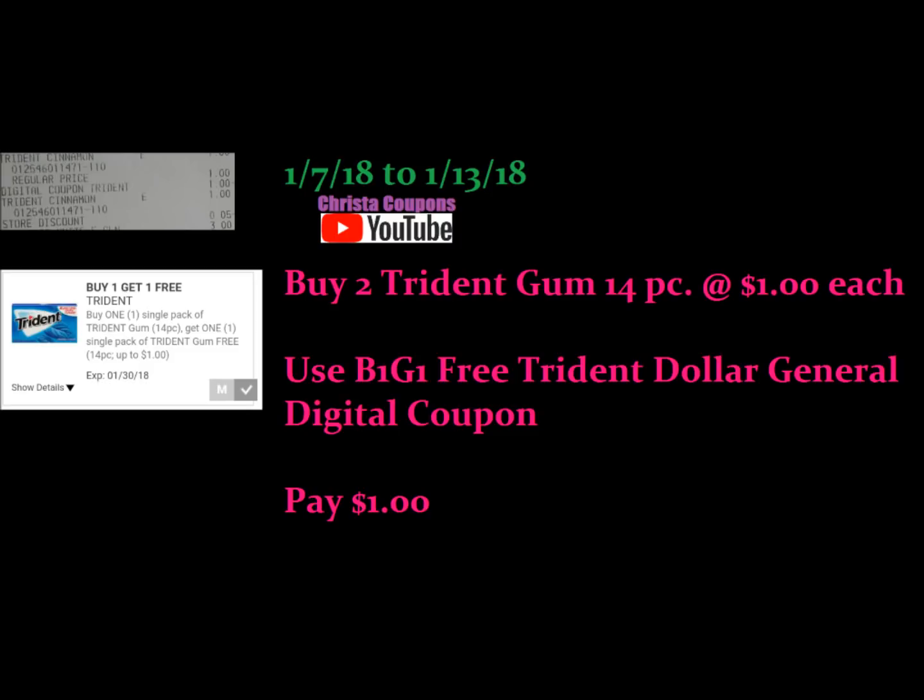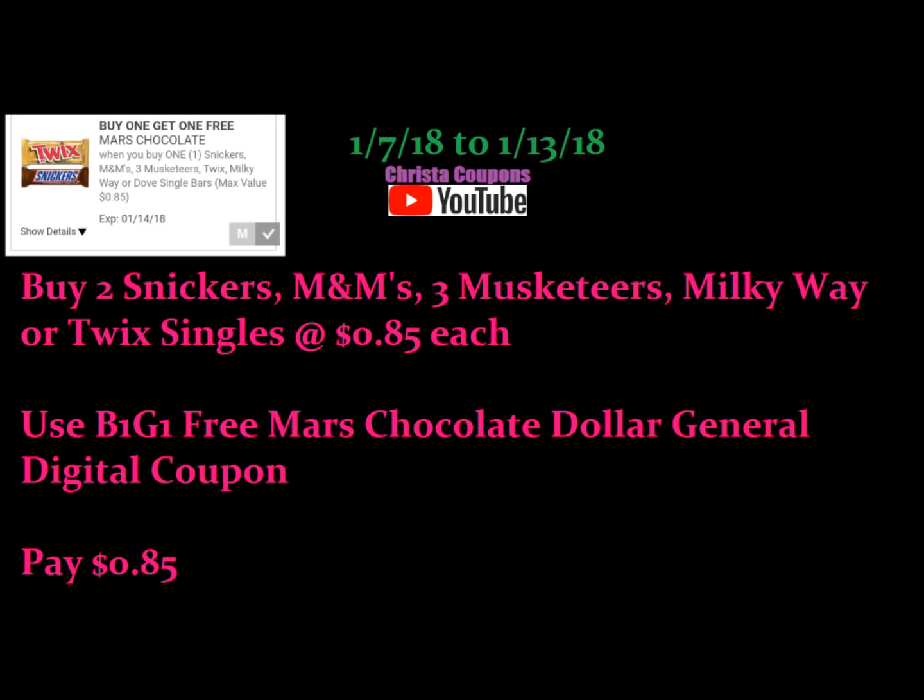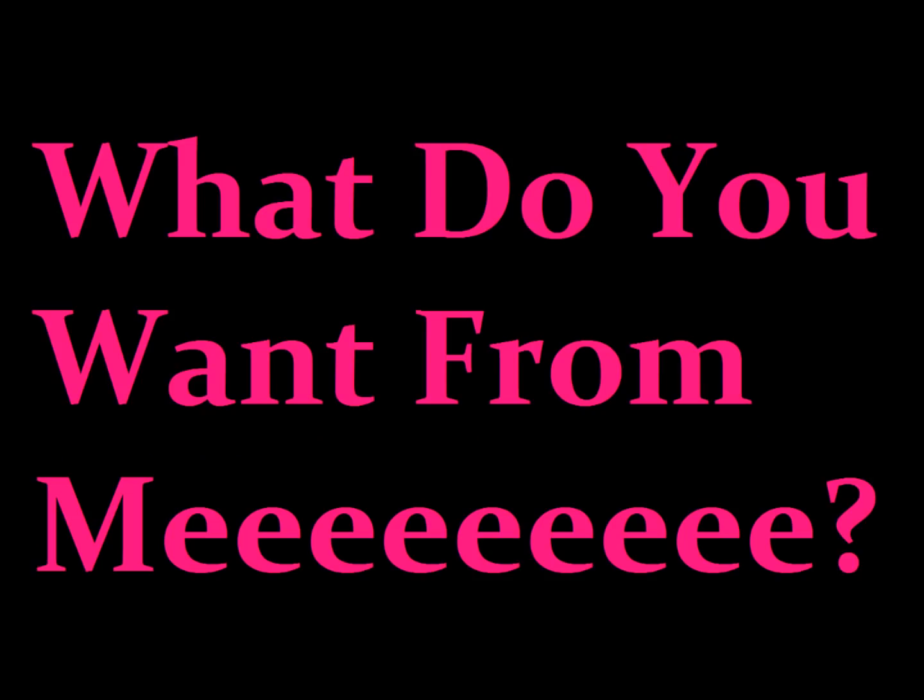The Trident gum — we have a buy one, get one free digital coupon. These are a dollar, so if you buy two and use this coupon, you would only pay a dollar for two. Next we have the Mars chocolate. If you buy two Snickers, Milky Way, Three Musketeers, or Twix singles at $0.85 each and use this buy one, get one free Dollar General digital coupon, you would pay just $0.85. So it turned out to be 13 digital coupon deals and two printable coupon deals — still a great week at Dollar General.